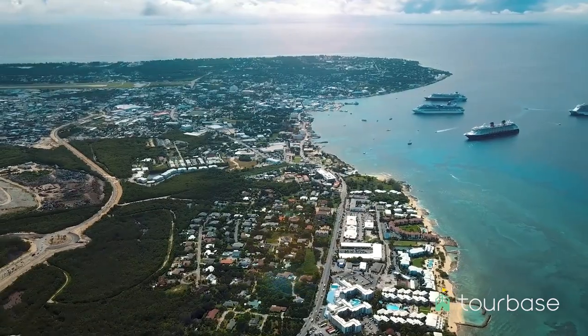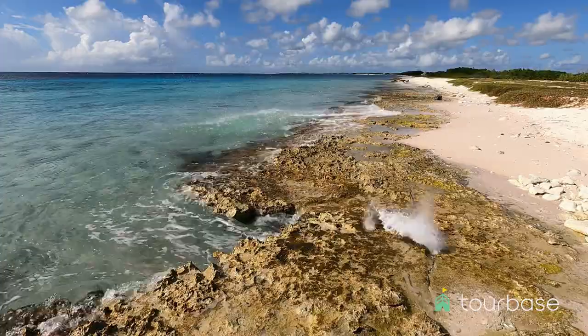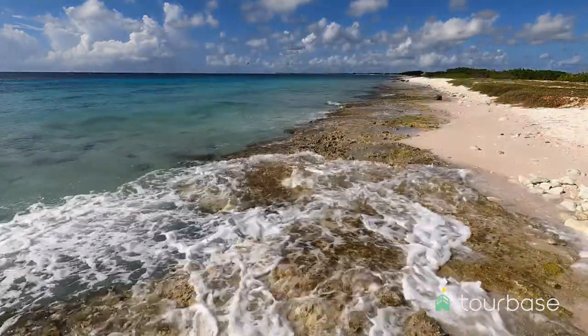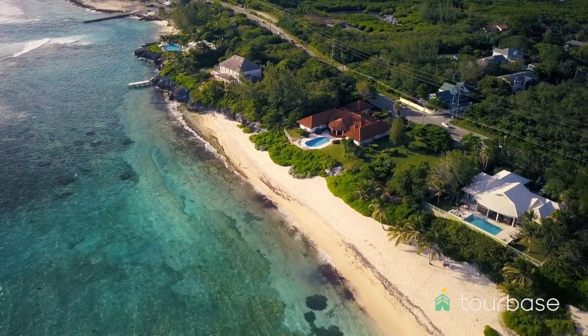Before the tour concludes, there will be a stop at the Grand Cayman Blowhole, a true natural wonder on the island. This mesmerizing sight is made possible by underwater caverns near the shore — an awe-inspiring finale to an unforgettable journey.